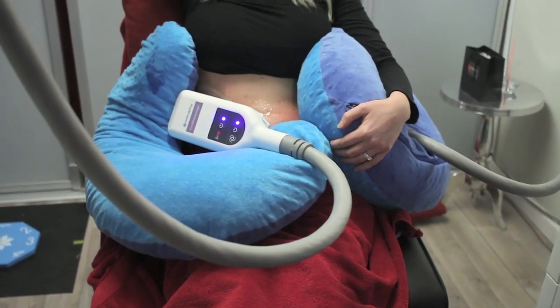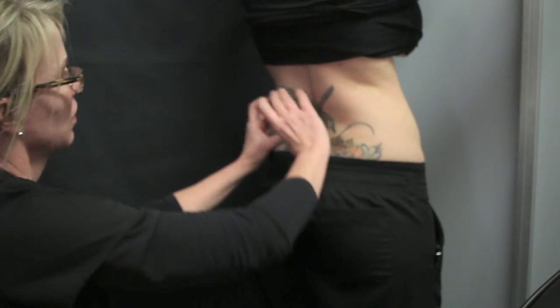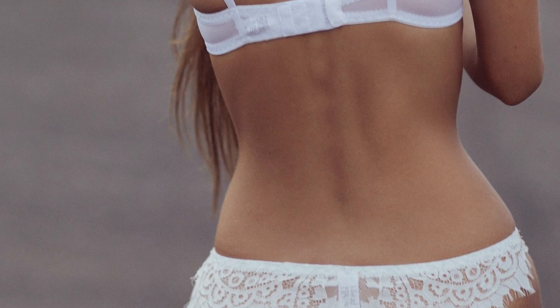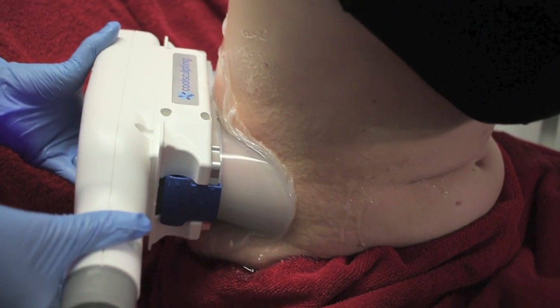Then the upper abdomen — and we even have applicators where we can sculpt the body to fit all different body shapes and sizes. So the abdominal area is probably the number one, and of course the love handles. Different than a male, where we put the applicator on more in a transverse or across manner because the male fat tends to fall down — the females love that hourglass look. So we have applicators that we can put in a more vertical manner to give that hourglass shape.